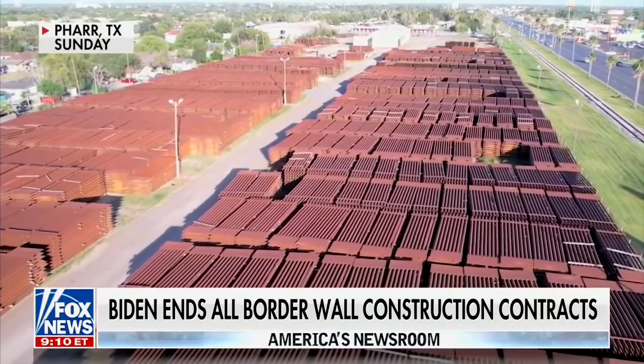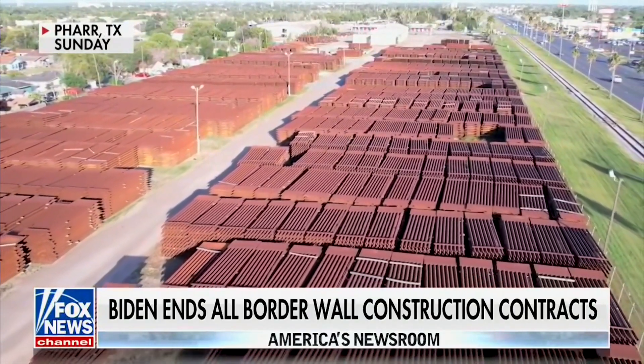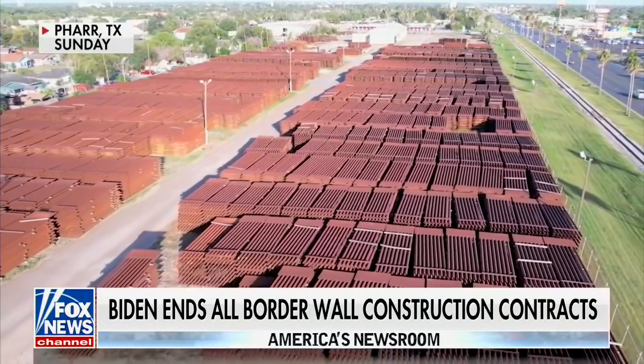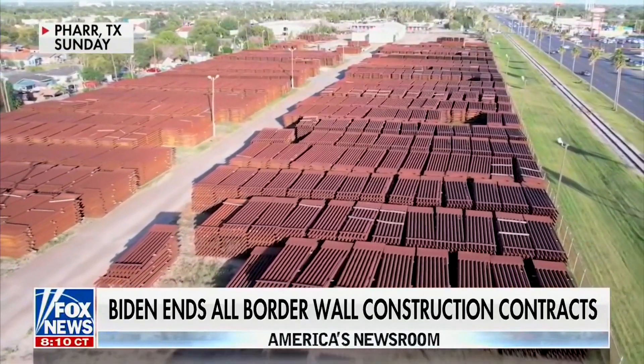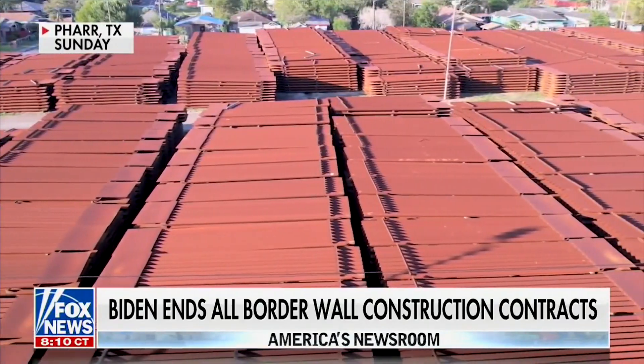This is in far Texas. Each panel worth about $5,000 — you can do the math — upwards of $50 million just sitting there going to absolute waste. Keep in mind, taxpayers have already paid for this. It's bought and paid for and nothing is happening with it.